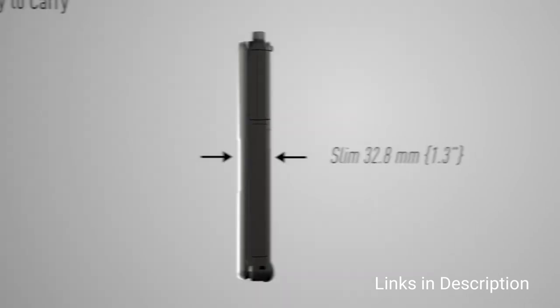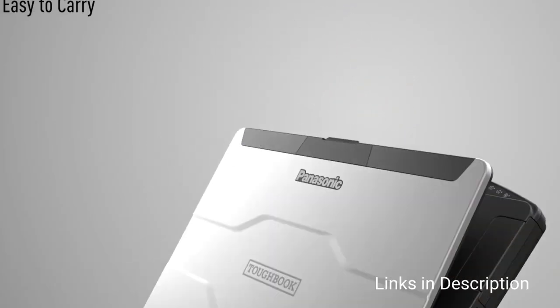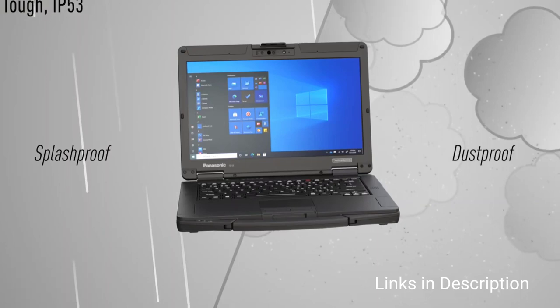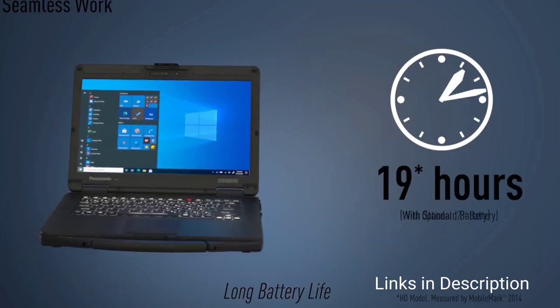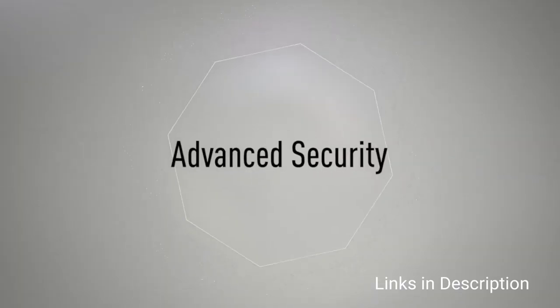You get a new Core i5 processor, 16GB of RAM, and a fast 512GB solid-state drive, not to mention a claimed battery life of nearly 19 hours. The 55 doesn't keep pace on the screen front, however — the 14-inch display requires an upgrade to get full HD resolution.